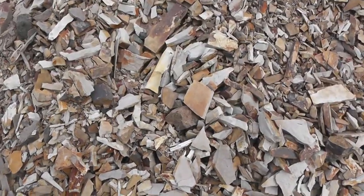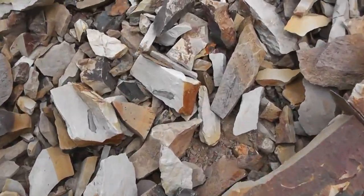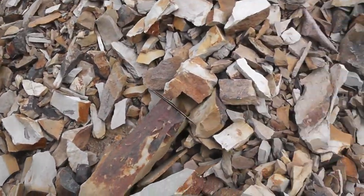Wherever you settle down, just take a seat and scour the shale, and things will start popping out. See? Like that — it's like a little piece of wood.